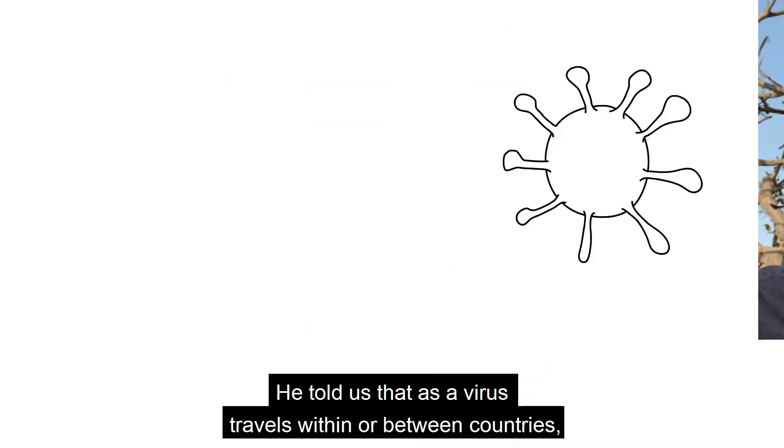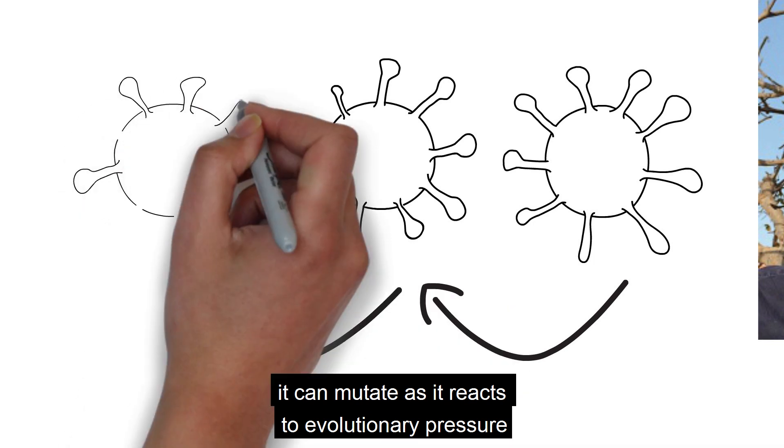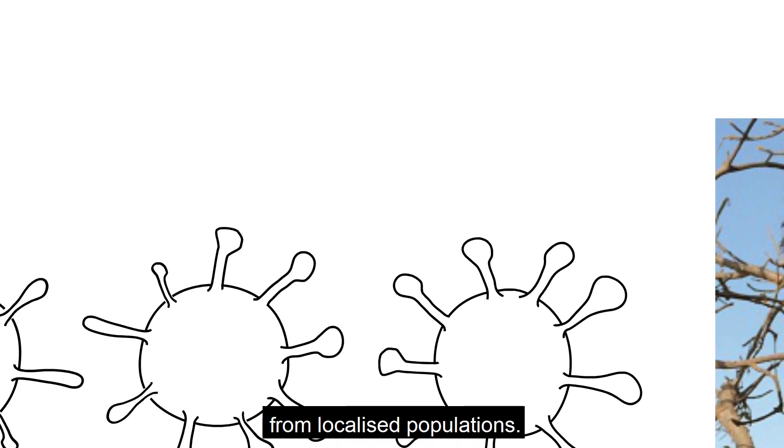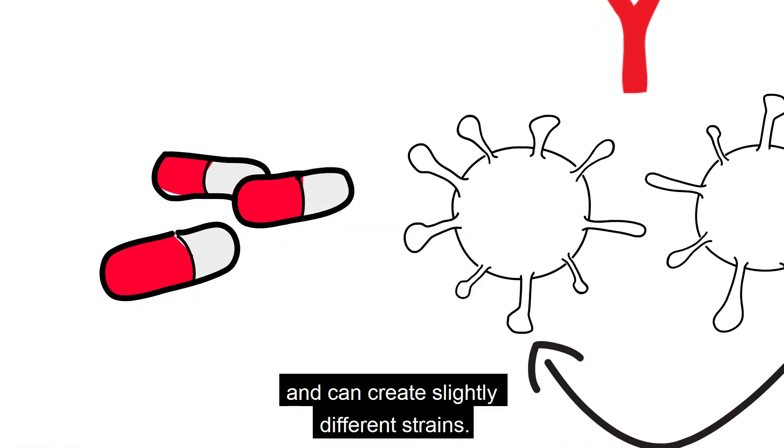He told us that as the virus travels within or between countries, it can mutate as it reacts to evolutionary pressure from localised populations. This can be due to immune responses or drugs active against the virus and can create slightly different strains.